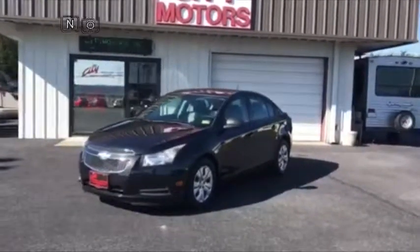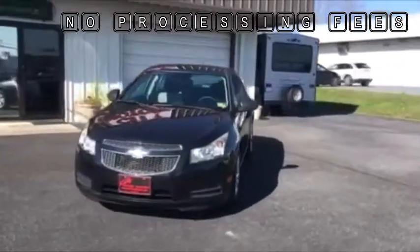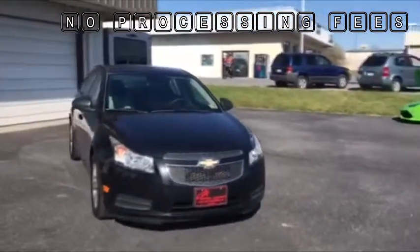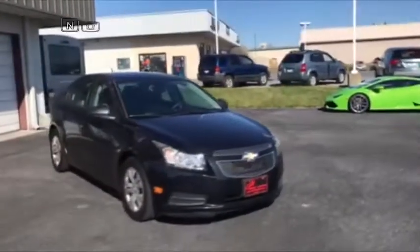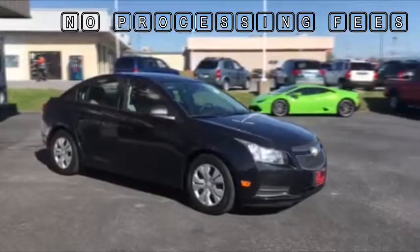Hey guys, Dave Johnson with City Motors here. Here we have our 2013 Chevrolet Cruze. If you haven't had the opportunity yet, you've got to come down and drive one of these cars, because I've got to tell you, the Cruze is a very good riding car.